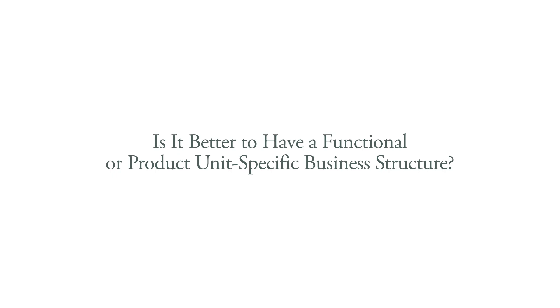Do you vertically set up these product teams with UX, engineering, and product, or kind of have the horizontal product design?